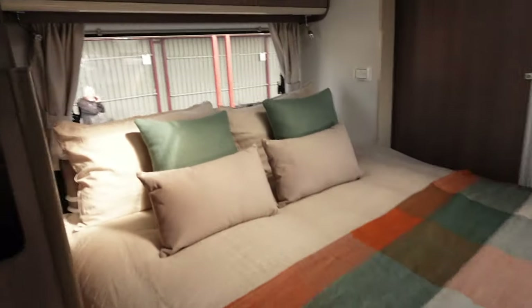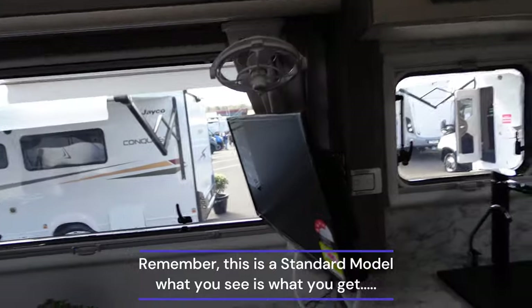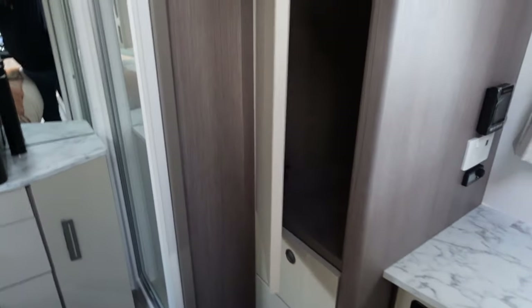So much storage in here. Fans, TV. Wardrobe here as well.